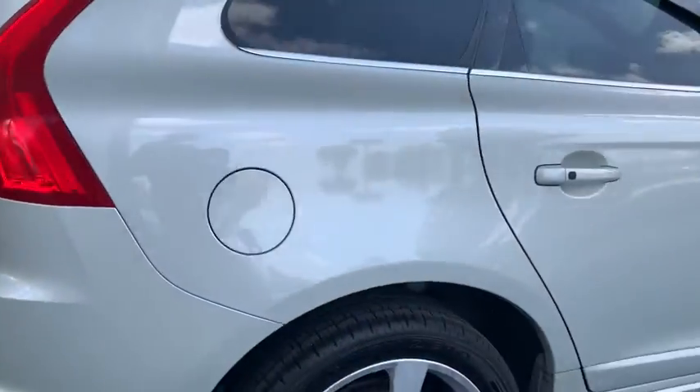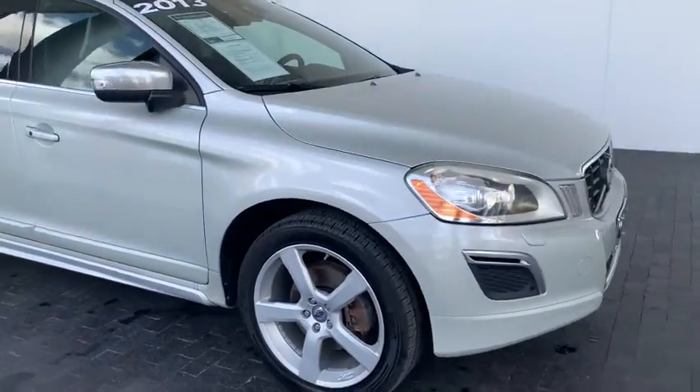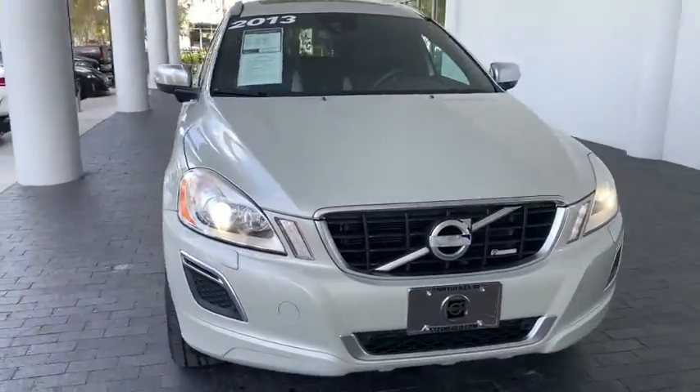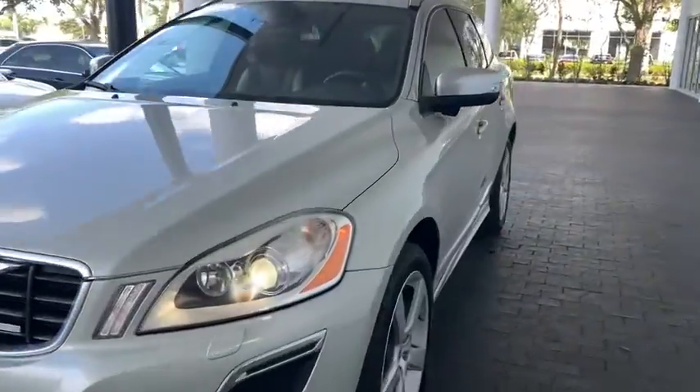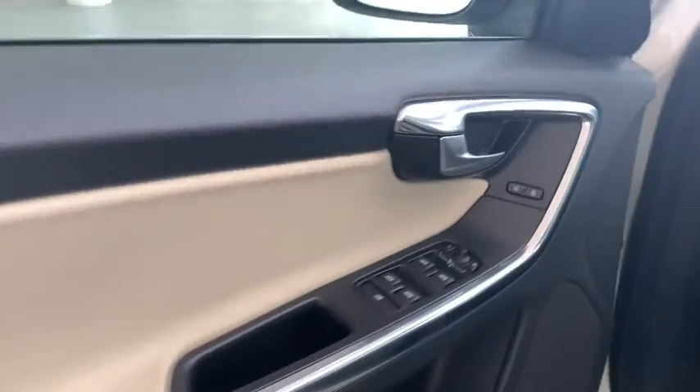This vehicle has less than 65,000 miles. Here are some of this vehicle's great options: power passenger seat, traction control, dual airbags, alloy wheels, power steering, four-wheel disc brakes, and eight speakers.